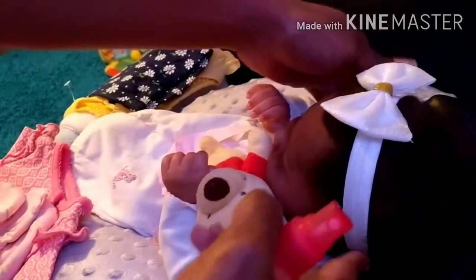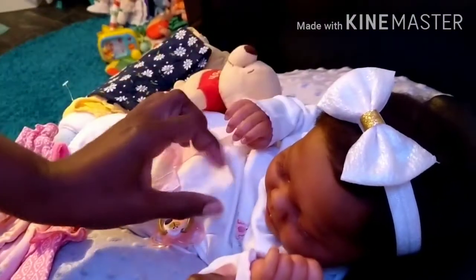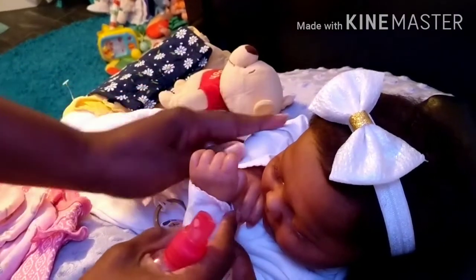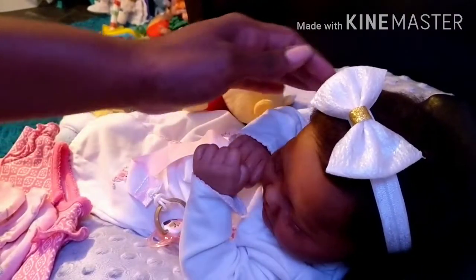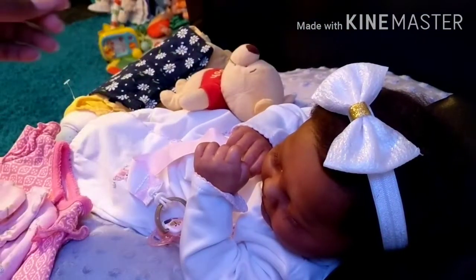Good morning everyone. It's me here, Hubert253, with my newest addition. My sweet little girl here, and she does have a name. I will be revealing her name towards the middle end of our video.